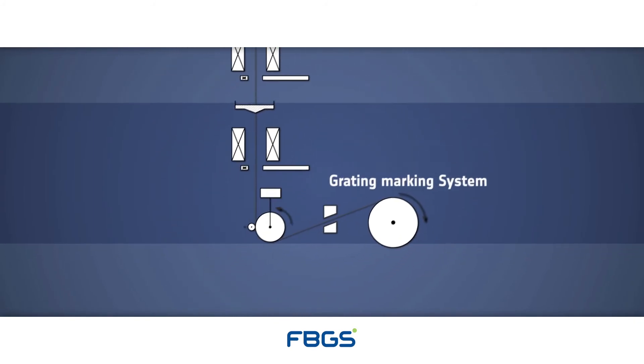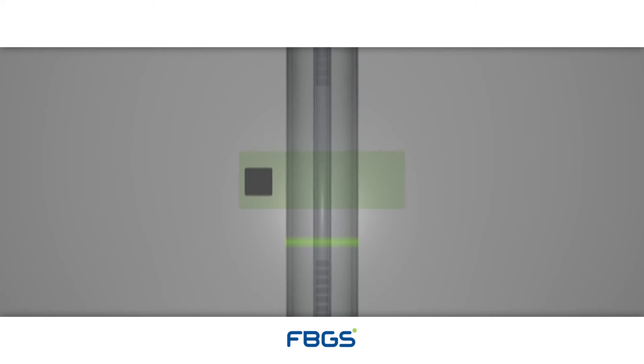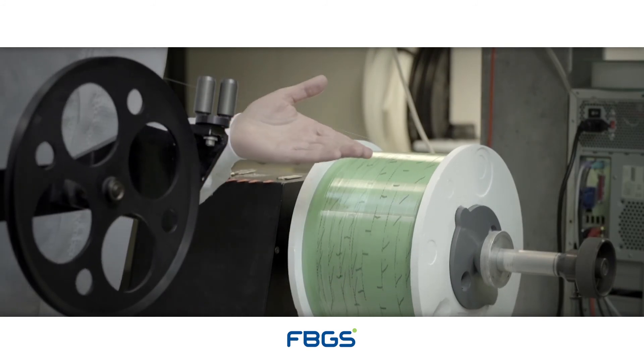As a final task to the draw tower fabrication process, the location of each inscribed DTG sensor is subsequently marked online with printed visible marks to identify the orientation and location of the sensors with precision and clarity.